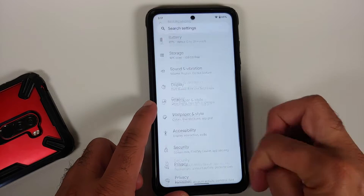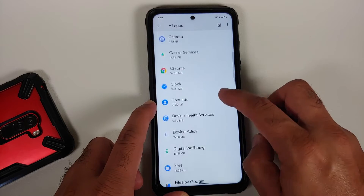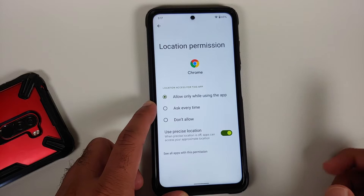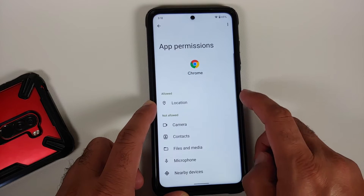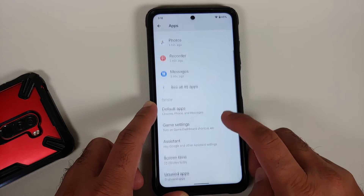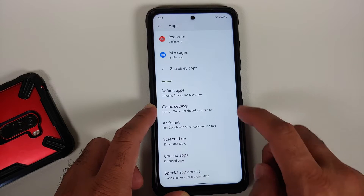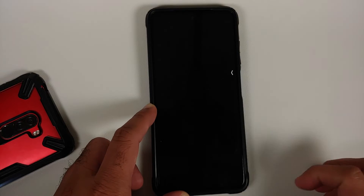Going into Settings, then Apps, see all apps — choosing Chrome and going into Permissions and Location, you have three different location options plus a toggle to enable or disable precise location. You also have a toggle to remove permissions and free up space if an app is not used for some time, and once removed it shows up in the Unused Applications section.